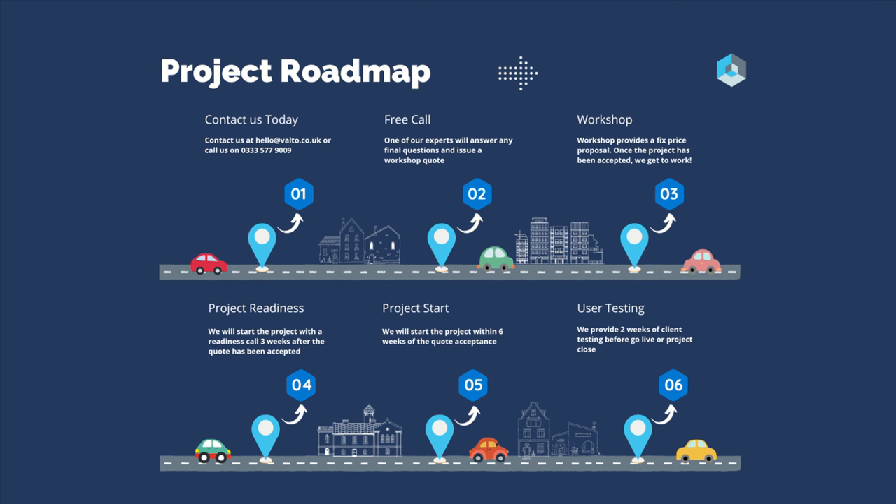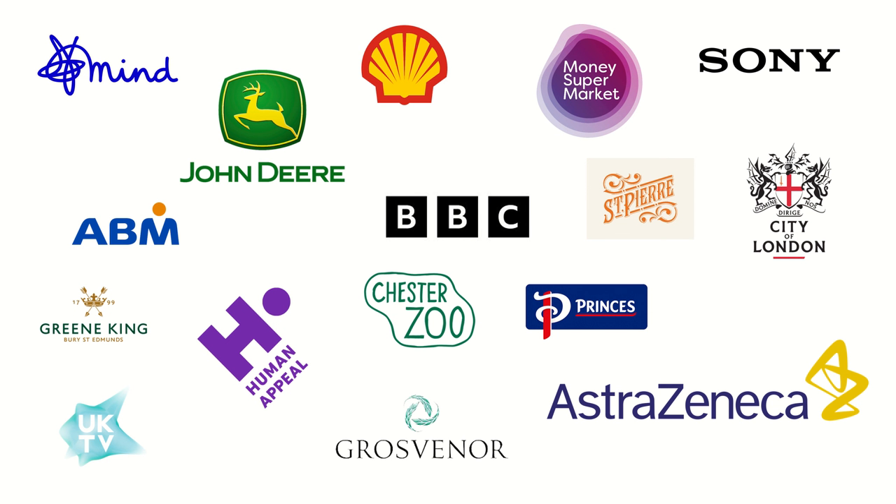If you have any questions at all, use the contact us form and one of our experts will be able to answer any of your questions. We want to ensure you're 100% comfortable with how we're going to approach this before we move forward. You may be wondering what organisations we've worked with in the past.